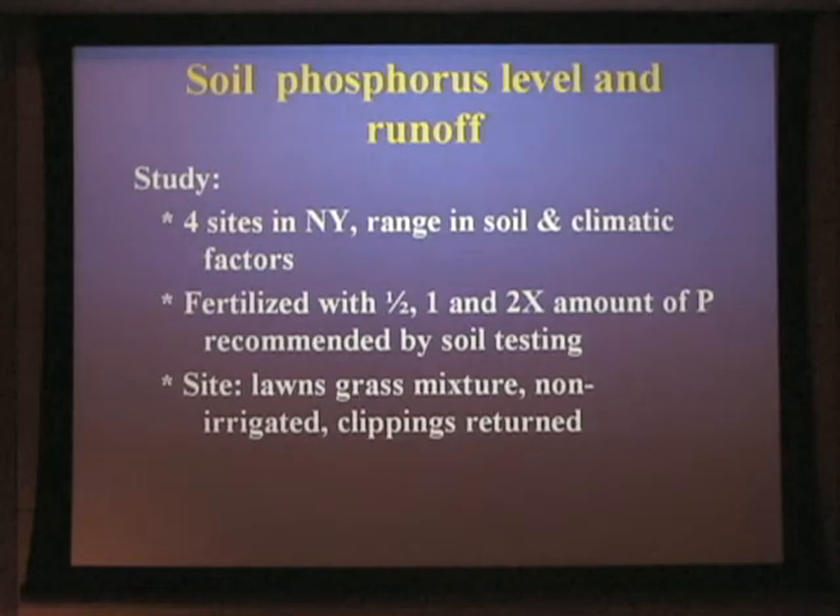In turf, we really haven't determined this information. So we used basically a series of plots from a soil test calibration study, as well as a long-term animal-based compost study, to develop ranges of soil phosphorus and look at how that responded in producing runoff. We used small simulated rainfall scenarios to produce runoff — so these are artificial events, but it gives us the idea of whether there is a relationship and if that can be useful.